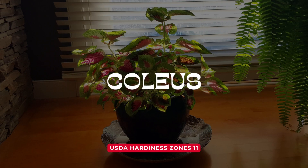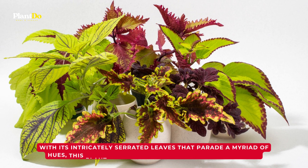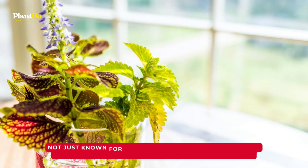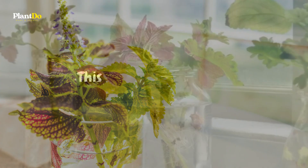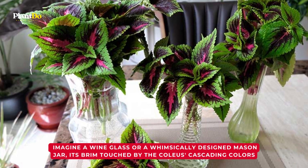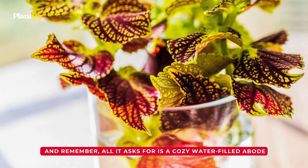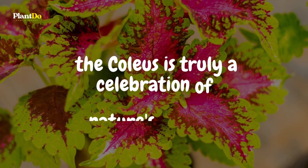Moving forward to our sixth entrant, brace yourselves for a burst of vibrant colors — introducing the mesmerizing coleus. With its intricately serrated leaves that parade a myriad of hues, this plant is nothing short of a living work of art. The coleus also impresses with its preference for indirect light, making it a prime candidate for tabletop displays. Imagine a wine glass or a whimsically designed mason jar, its brim touched by the coleus' cascading colors. Ranked high among indoor water-thriving plants, the coleus is truly a celebration of nature's palette.